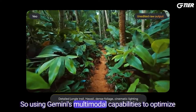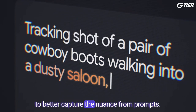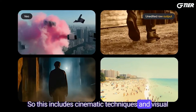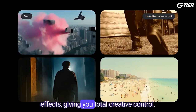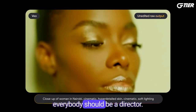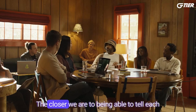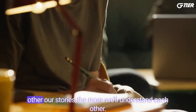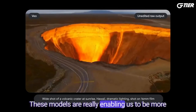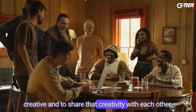Using Gemini's multimodal capabilities to optimize the model training process, Veo is able to better capture the nuance from prompts. This includes cinematic techniques and visual effects, giving you total creative control. Everybody's going to become a director, and everybody should be a director, because at the heart of all of this is just storytelling. The closer we are to being able to tell each other our stories, the more we'll understand each other. These models are really enabling us to be more creative and to share that creativity with each other.